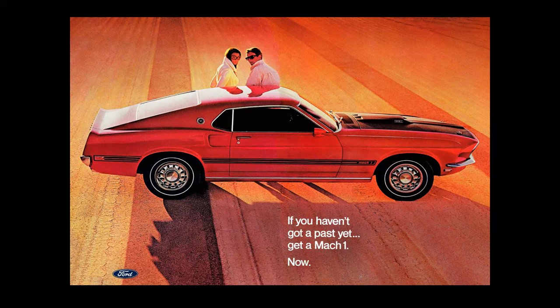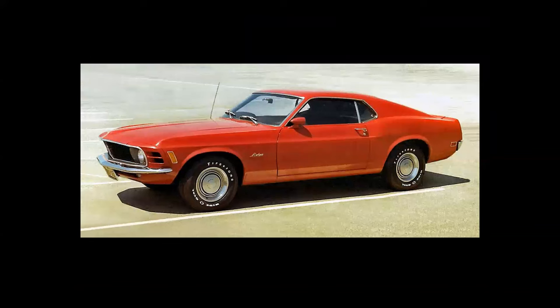This is the Ford Mustang Mach 1, 1969 debut — one of the coolest names of a car ever. The caption reads, 'If you haven't got a past yet, get a Mach 1 now.' This ad appeared in magazines in 1969 when I was in my final year of assignment in northern Japan in the Air Force. They had a program called the Overseas Purchase Plan where you could order a car at a substantial discount — so this was mine. Couldn't afford a Mach 1 on an airman's salary, but this is the car that brought me out to California.